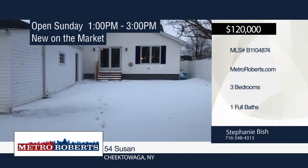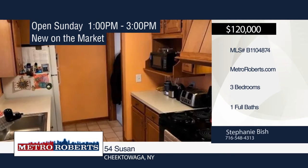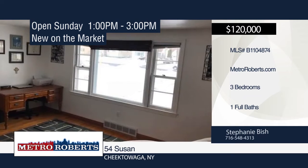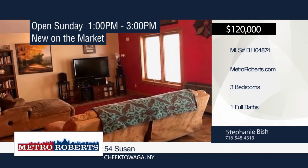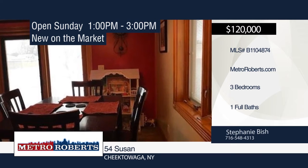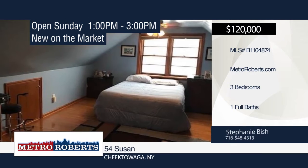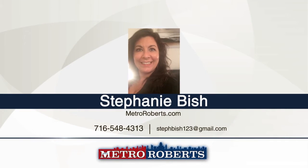This adorable move-right-in Cape Cod with three bedrooms and one bath has so much to offer. The bright and airy galley kitchen offers loads of cupboard space, and is right off the large family room with cathedral ceilings, with sliding glass door to your private fenced-in backyard. There's a living room in the front of the home. Additional features include sealed hardwood floors, ceramic tile floors, and a full dry basement that can be easily finished for extra living space if desired. Call Stephanie Bish to schedule your personal tour.